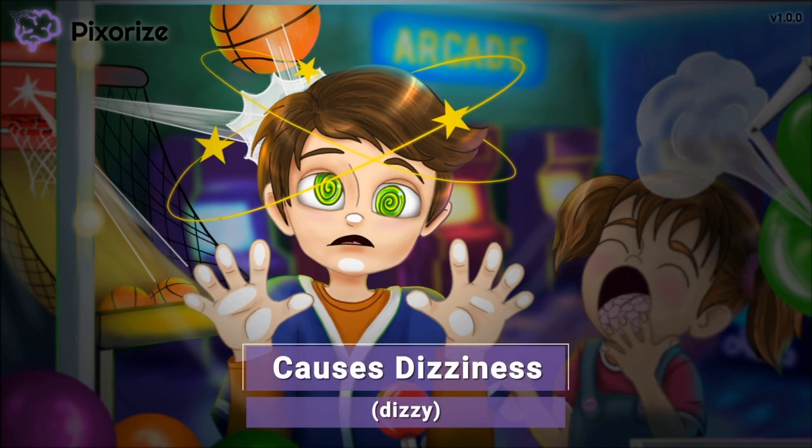Getting knocked in the head by the basketball rebound has made the boy at the claw machine super dizzy. He even has stars and swirls above his head. Dizziness is a possible side effect of clonidine, so just use this dizzy boy here to help you remember that.